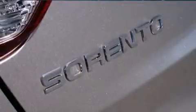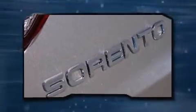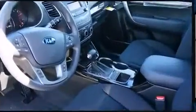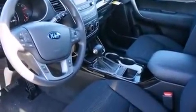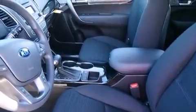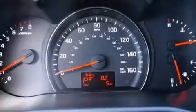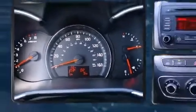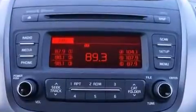remote keyless entry. Kia ensures the safety and security of its passengers with equipment such as head curtain airbags, front side impact airbags, traction control, brake assist, anti-whiplash front head restraints, ignition disabling, and four-wheel disc brakes with ABS.